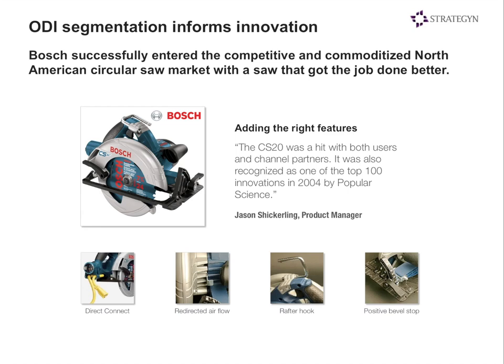A great example is the Bosch circular saw. Circular saws have been around for a long time, and when we looked at this market, on average there were no unmet needs. But when we segmented around unmet needs, we found a segment — about 25% of the market — that had 14 unmet needs. Bosch tailored the CS20 circular saw to address each one of those unmet needs. This points out the level of precision that companies need to find opportunities and win in the marketplace, and the level of granularity that the ODI process provides.